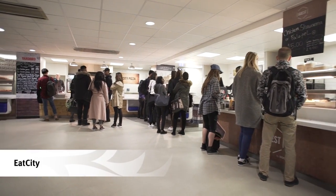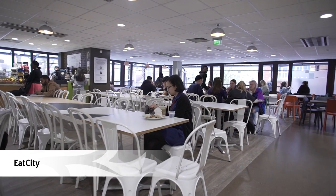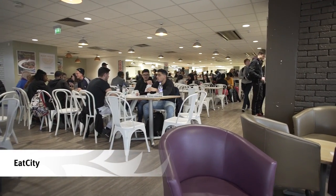Along the main walkway is our second refectory, Eat City. This is a food court style cafeteria with outlets selling a range of food from pizzas to salads.